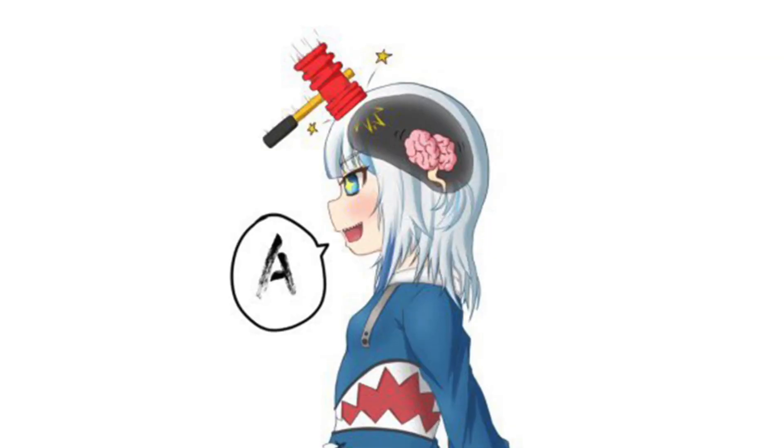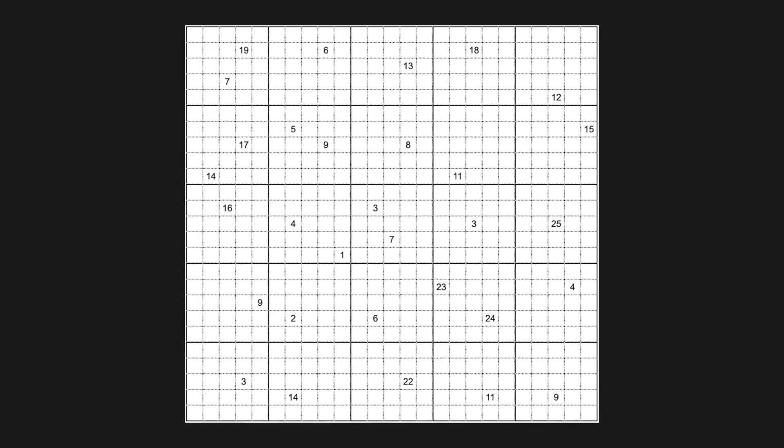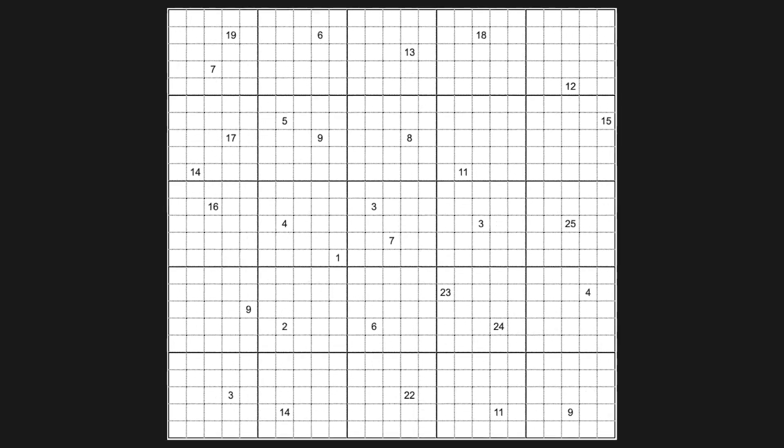Today we are attempting the world's largest Sudoku. Nine by nine? That's for puny, small-brained amateur mode. We're going to create a computer-programmed AI to solve a massive 25 by 25 Sudoku.